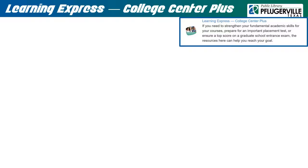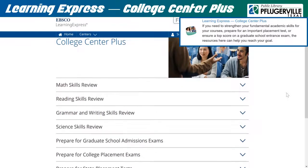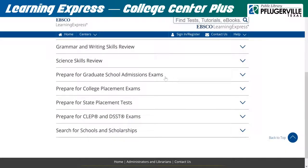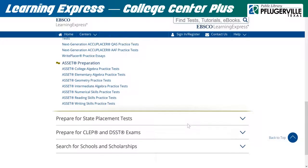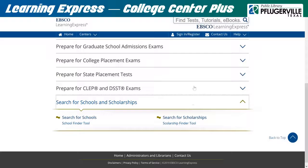Learning Express College Center Plus offers many resources to study for core college-level classes like math, grammar, science, and reading. Students who are looking to study for graduate school admissions exams or state or college placement exams will find a wealth of practice tests in this center to prepare, along with school finder and scholarship finder tools. Simply click on a tab and follow the links to access the resources after logging in to your account.